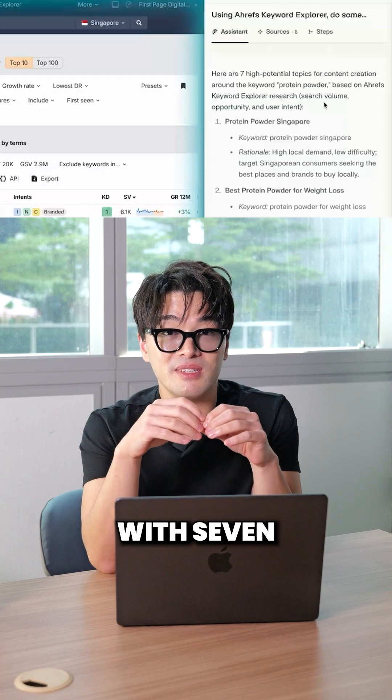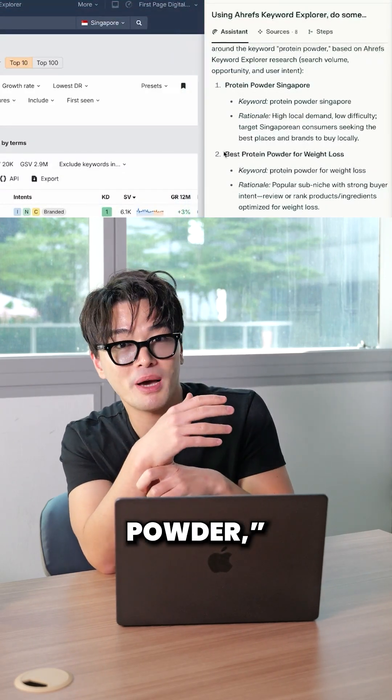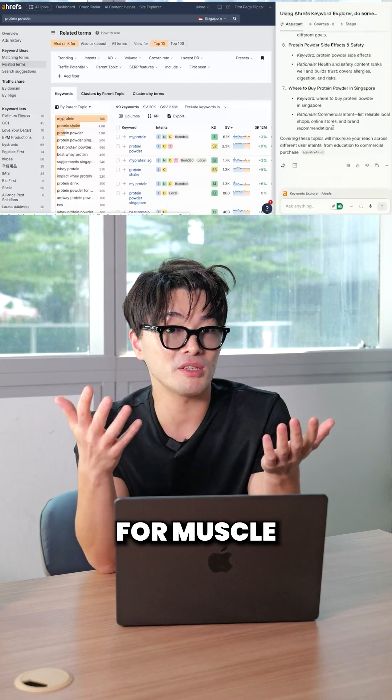After a few minutes of running multiple searches, it comes back with 7 solid topics, each with a content angle: best protein powder, protein powder for weight loss, protein powder recipes, and then goal-specific content like best protein powder for muscle gain.